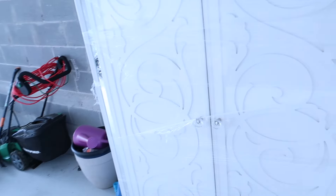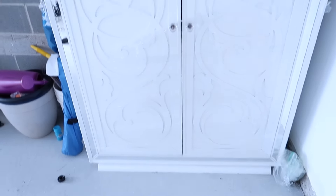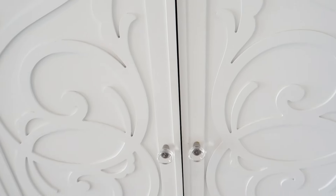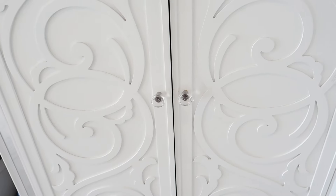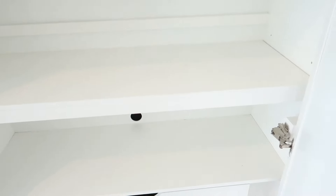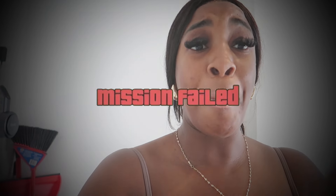All right you guys, this is where I'm gonna be hiding. I highly, highly, highly doubt he's gonna know that I'm in here. I'm gonna take the wrap off, open the wardrobe, put some stuff inside just to keep me company. I got all the plastic off — let's open it and see if I can even fit in here. Oh my gosh... no, no, no! Oh my gosh you guys, my mission has failed. How am I gonna fit in this?